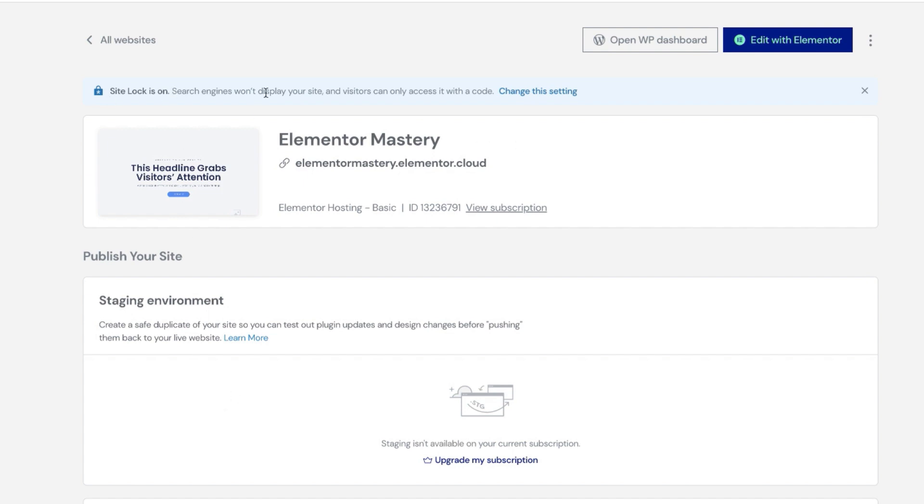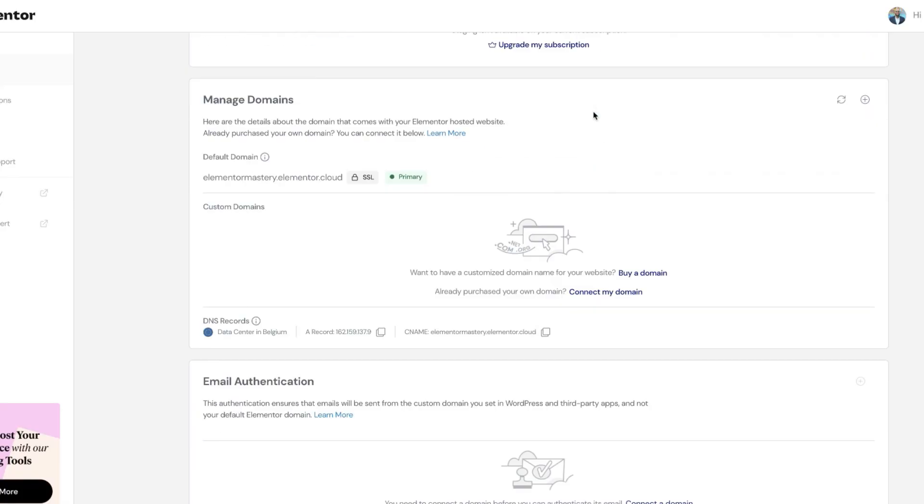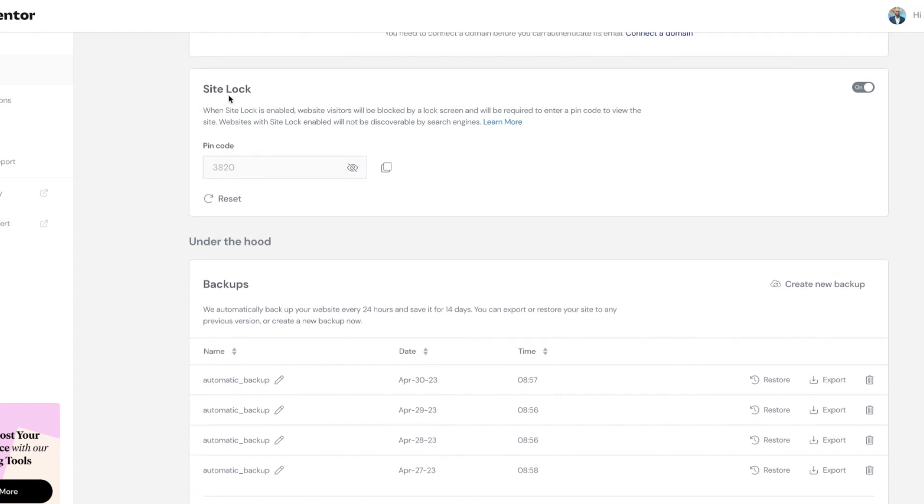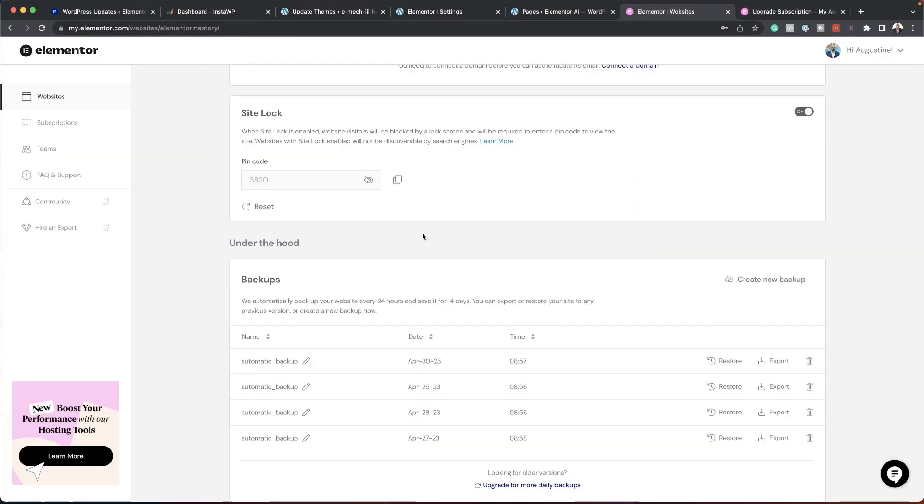If I click on Manage This Website, this gives me a preview of what's happening on my site. It's telling me the site is locked, which means we're protecting it until it's completed. This is a great feature — you don't want someone to type your website name and see an unfinished site, as that doesn't look professional. Once you're done, you can come over here and change the setting to turn the site lock off and show it to the world.